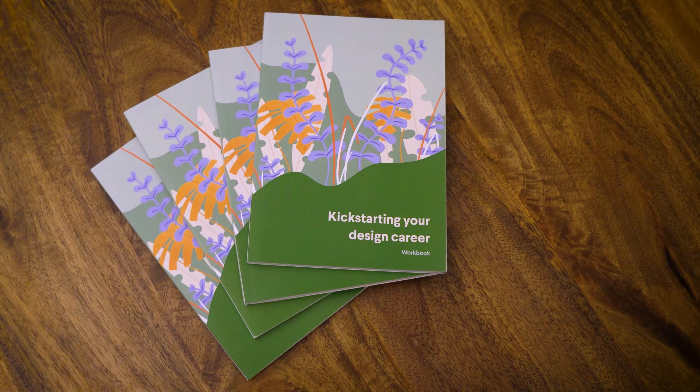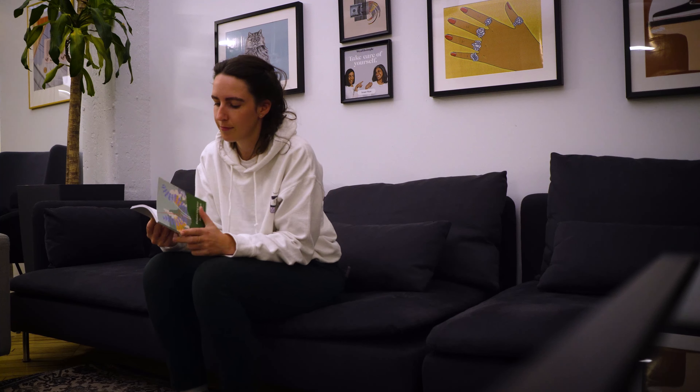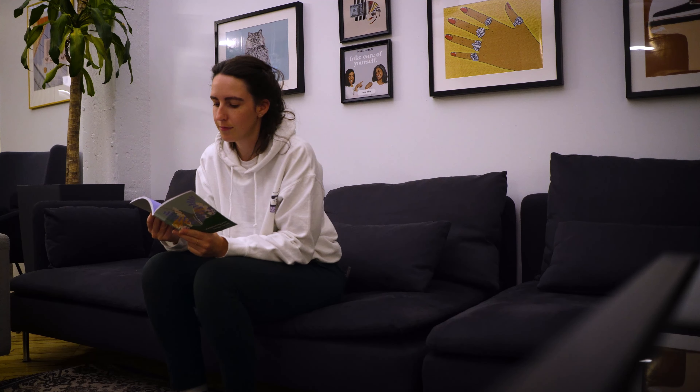Hey friend, a super quick video to let you know that you can now buy our Kickstarting Your Design Career workbook and take the workbook completely self-paced in your own time at home. This workbook is made by myself and my colleague Angie Kwan. Previously we had done a live virtual interactive workshop, but now we're offering it to you at home to take in your own time.